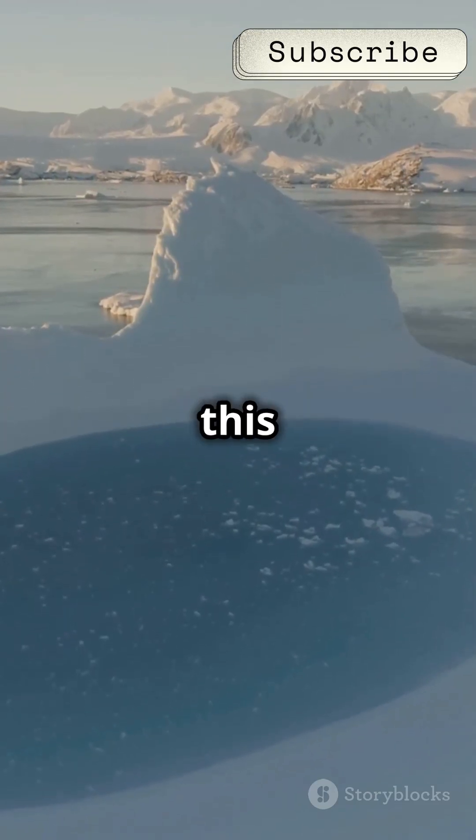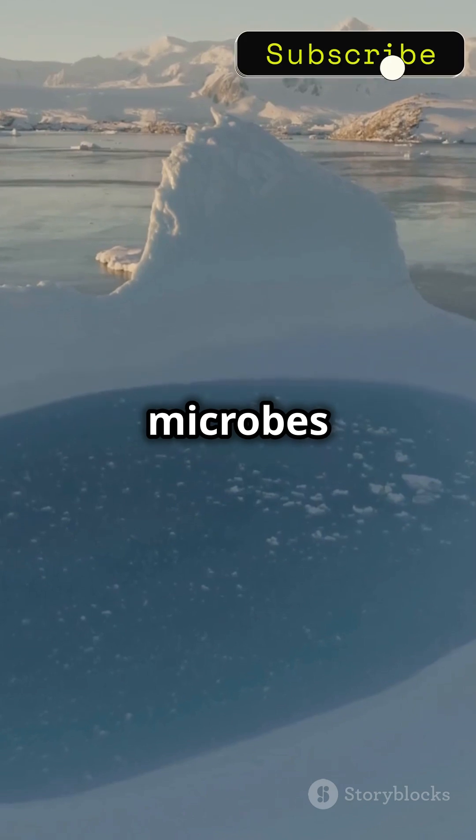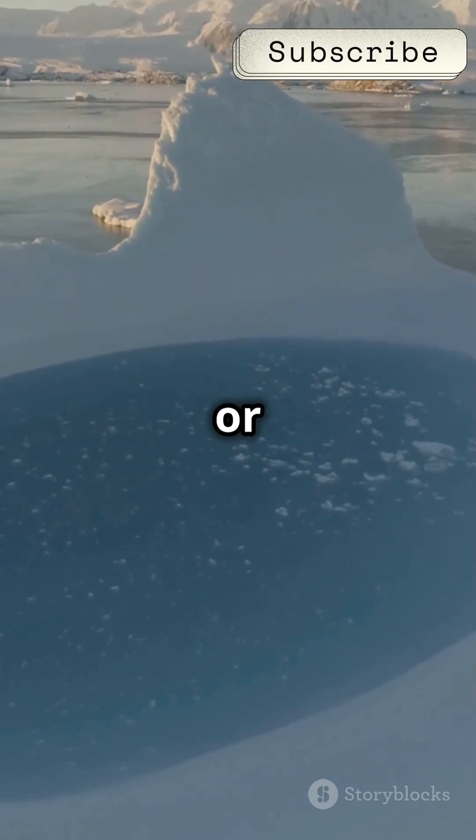And to make it even creepier, this trapped water hosts ancient microbes that have been surviving without sunlight or oxygen.